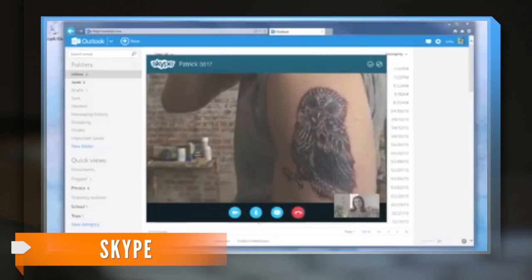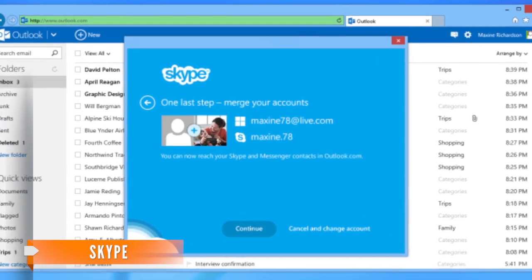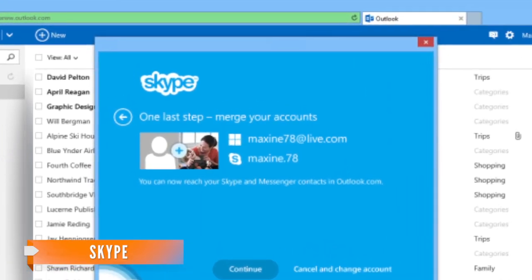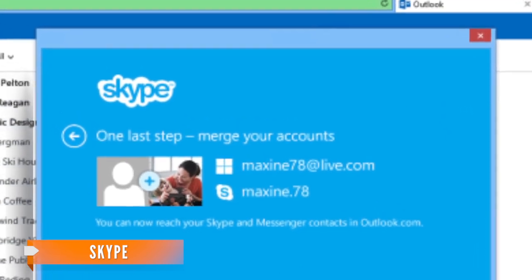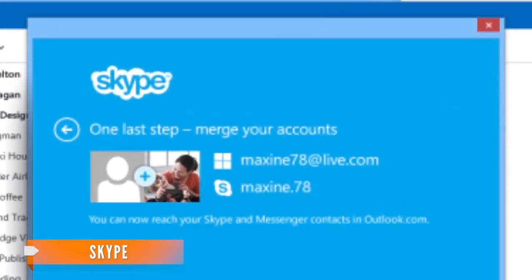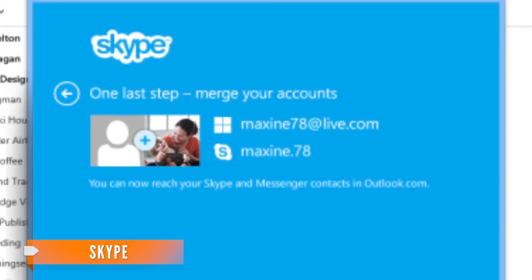Some moments are just right for Skype, and now it's in your Outlook.com inbox. Assuming you've set up an account with Skype and with Microsoft's email service, the next step is installing a browser plug-in that connects Skype and Outlook.com. Skype says the plug-in will be available for most versions of Internet Explorer, Chrome, and Firefox.